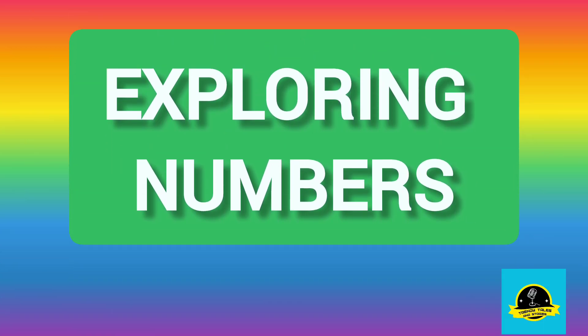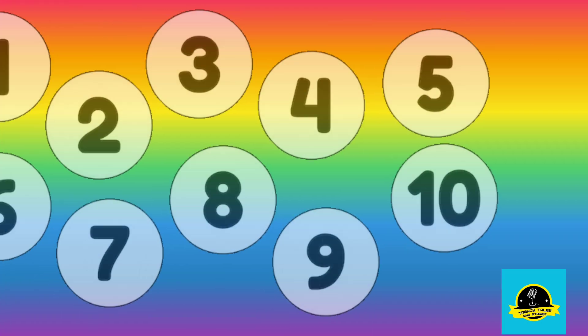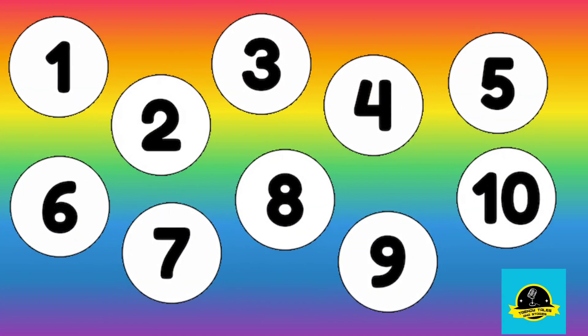Today, we're going to explore numbers from 1 to 10 through interactive and exciting activities. Are you curious to learn? Let's get started.